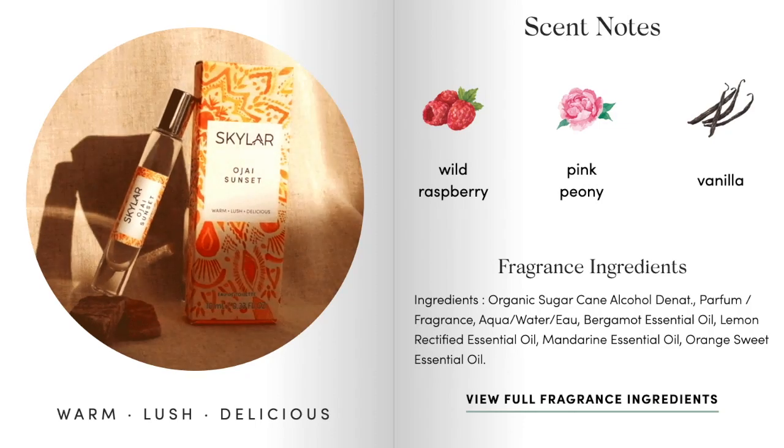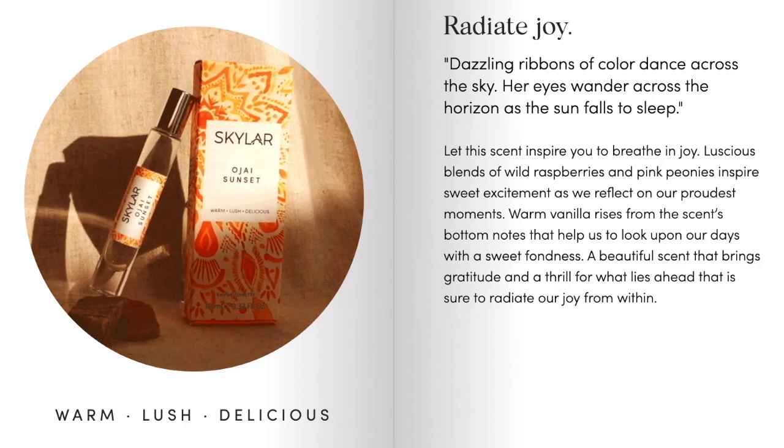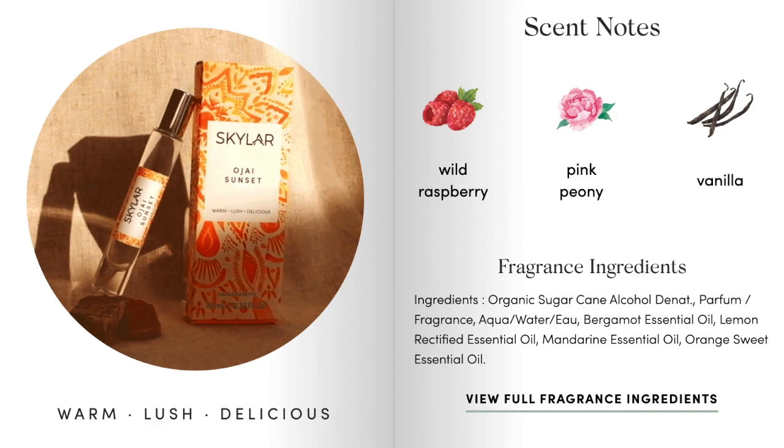Just like that, we're already at the June 2020 scent. This one is definitely ranked in my top three Skylar Scent Club scents — I love it. This is called Ojai Sunset, described as warm, lush, and delicious. When it said warm I was a little hesitant, but I always judge a book by its cover with these scent descriptions and then smell them and think, oh wait, this is good. It's described as dazzling ribbons of color dancing across the sky — you're supposed to be transported to like an evening on the beach at sunset, all dressed and ready to go out to dinner. The top scent notes are wild raspberry, pink peony, and vanilla. When I read that I was a little worried, but absolutely not — this scent smells so good.